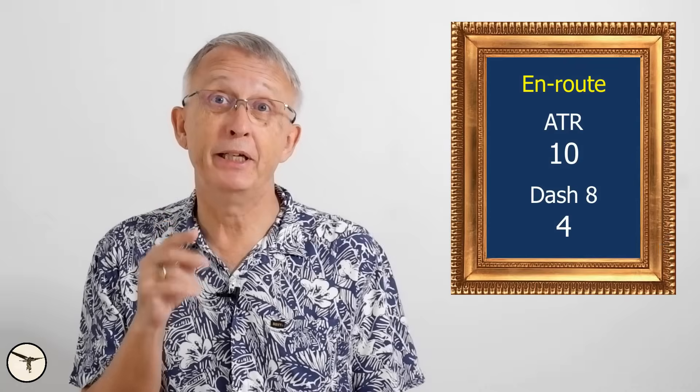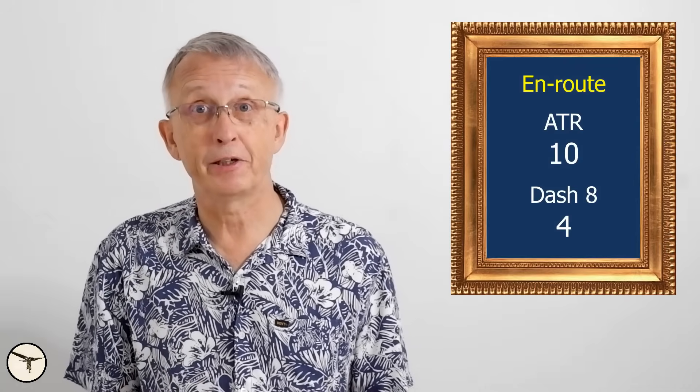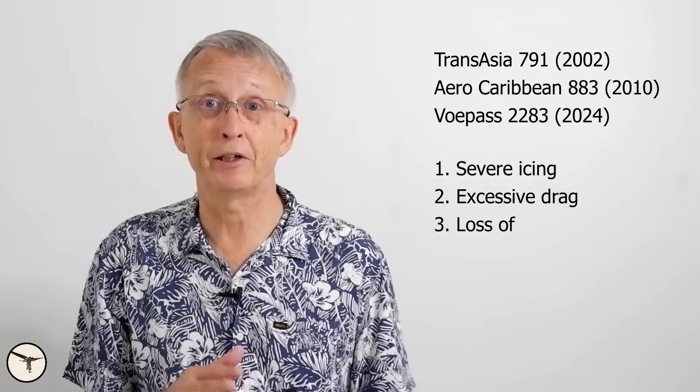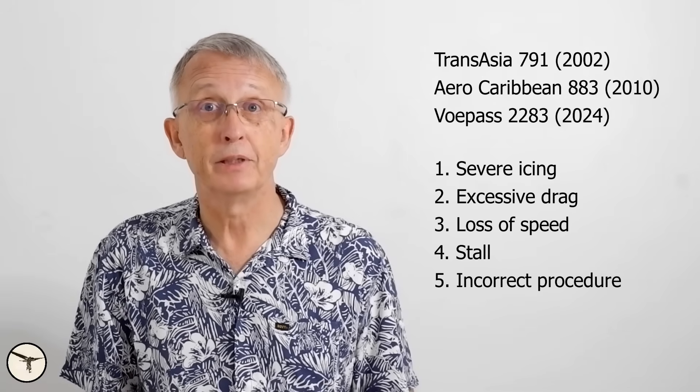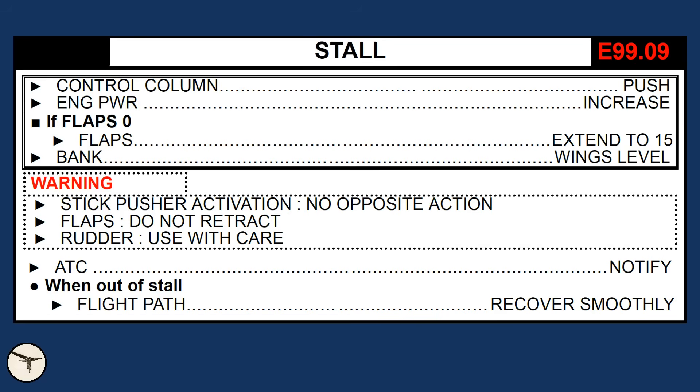This is where the ATR really faces challenges — but is it due to the aircraft's design, or are there other contributing factors? There are three accidents involving ATR aircraft during cruise related to icing conditions. Severe icing resulted in excessive aerodynamic drag, causing the aircraft to lose speed. Unfortunately, the flight crew did not act in time and the aircraft stalled. Additionally, they did not follow the correct stall recovery procedure, including selecting FLAP 15. These types of incidents are not unique to ATR aircraft — ice-related accidents have occurred with Dash 8, Airbus, Boeing, and MD-80. The reality is, no aircraft is immune to the dangers of ice.